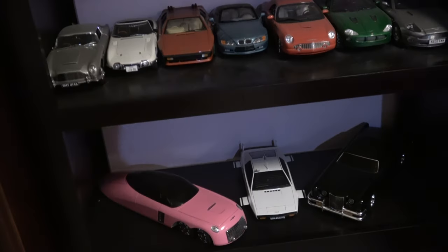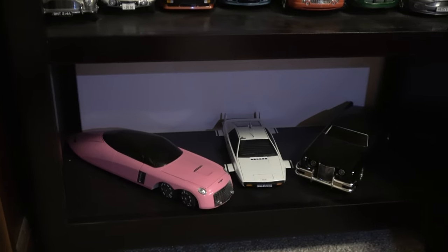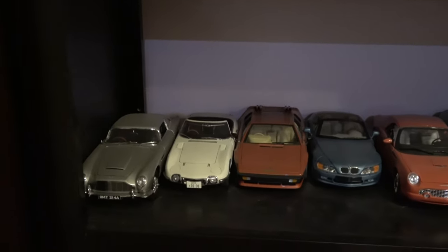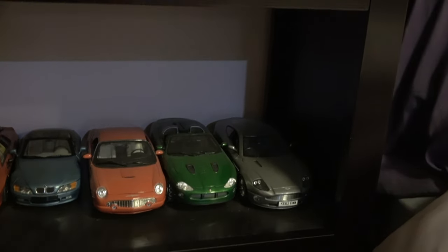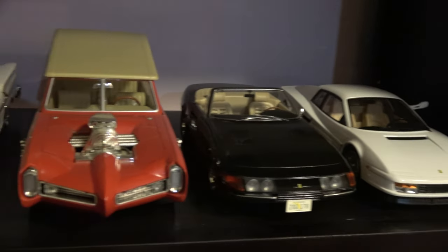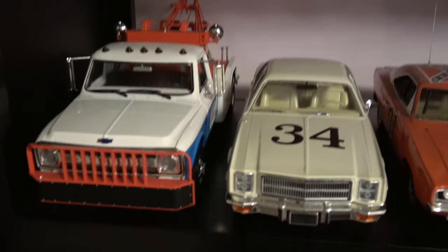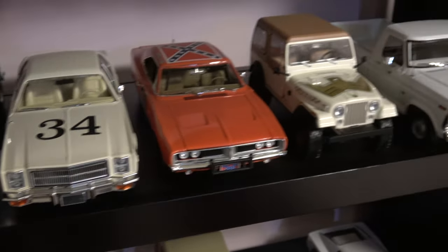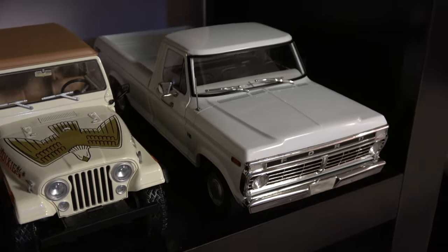Today's video features the movie and TV collection. You might have seen most of these cars in previous videos, but there are a few new additions that welcome a bit of an update. We've got the James Bond cars, the Miami Vice cars, the Monkey Mobile, American Graffiti, Christine, and a pretty complete Dukes of Hazzard collection. I recently added Uncle Jesse's Ford pickup — I'll probably do an individual review on that soon.